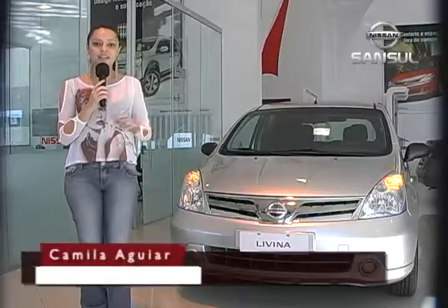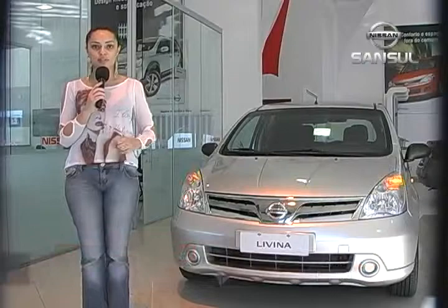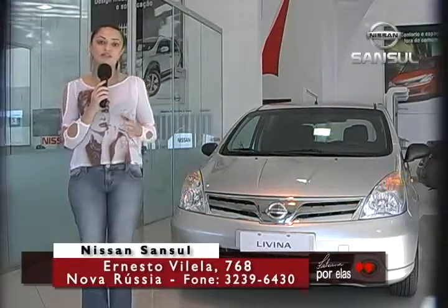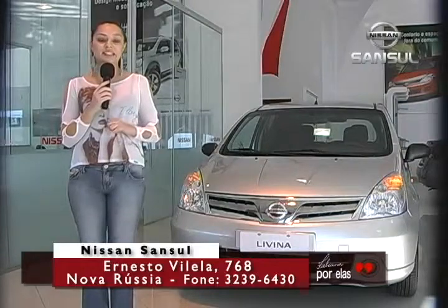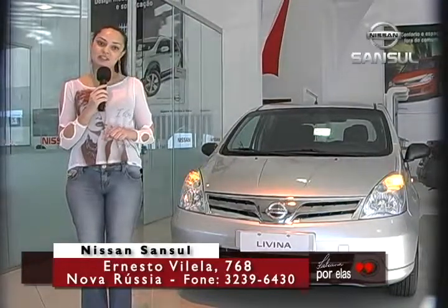Com o amplo espaço interno, o Nissan Livina vem em duas versões, 1.6 e 1.8, e com itens de série que vão realmente surpreender você. Se conforto e segurança são itens indispensáveis na compra do seu carro, você precisa conhecer o Nissan Livina.